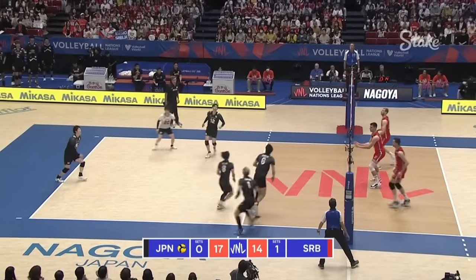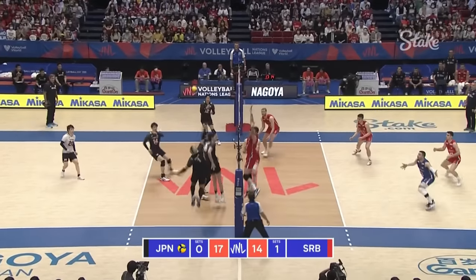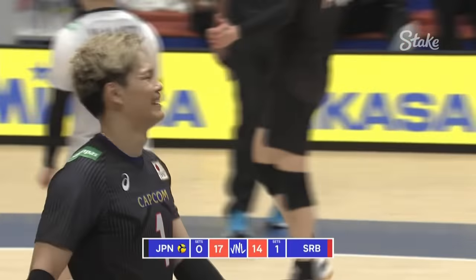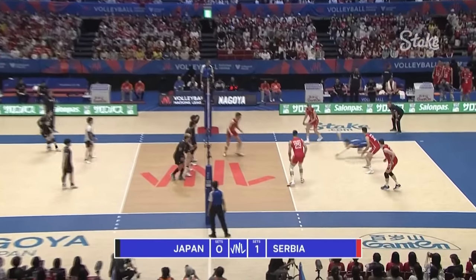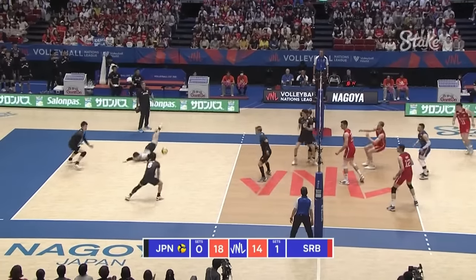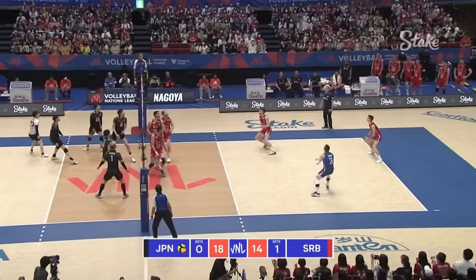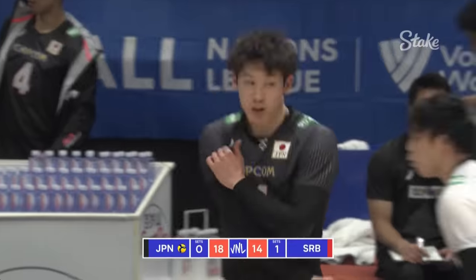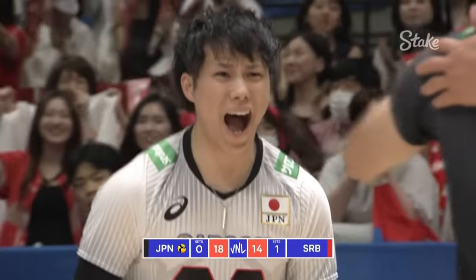It's a bit too high for Lubric. Peric with work to do. Advantage back to Japan. Oh no — oh yes! Oh my goodness. Well done Yamamoto. Oh, what a shame for Kapoor, it doesn't come back into play.